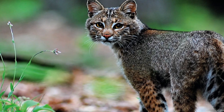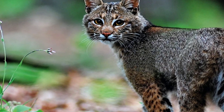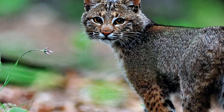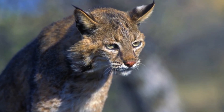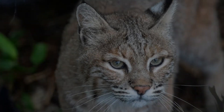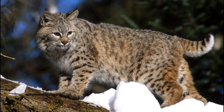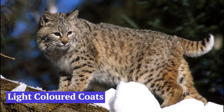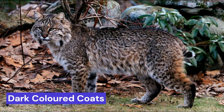Its coat is variable, though generally tan to grayish-brown, with black streaks on the body and dark bars on the forelegs and tail. The ears are black-tipped and pointed, with short black tufts. Generally, an off-white color is seen on the lips, chin, and under parts. Bobcats in the desert regions of the southwest have the lightest colored coats, while those in the northern forested regions are darkest.